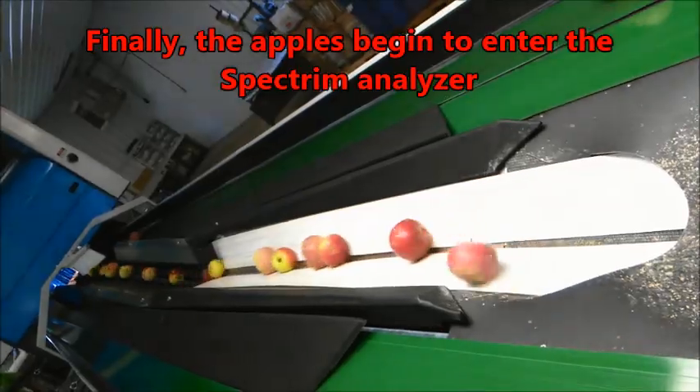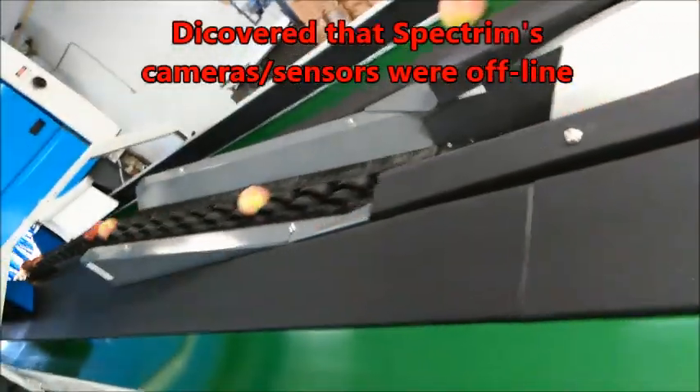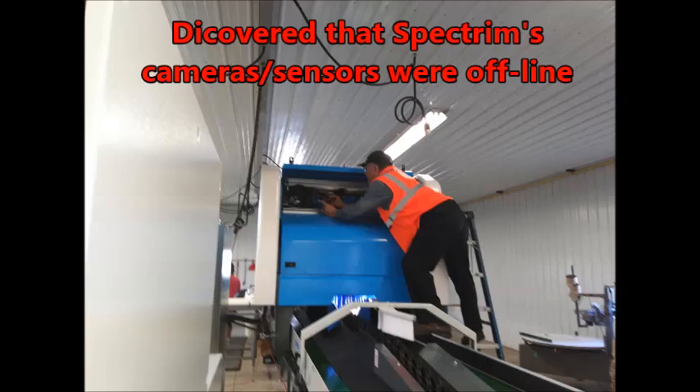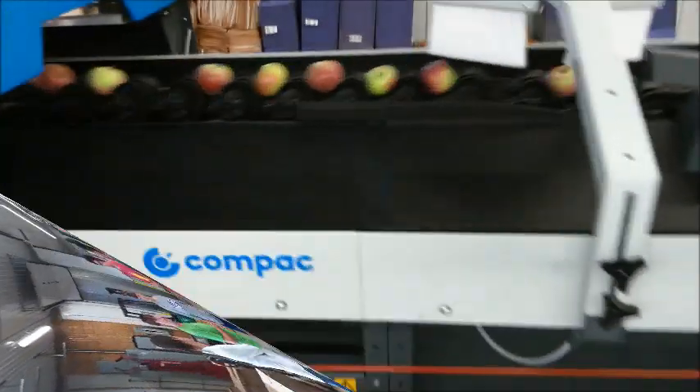When the apples finally began to enter the Spectrum, they found that the cameras were offline and had to shut the grader down again. The company rep had to call the IT folks at headquarters to get help getting the cameras back online.